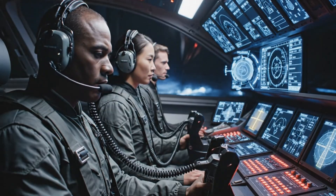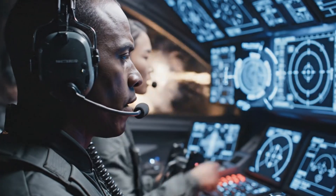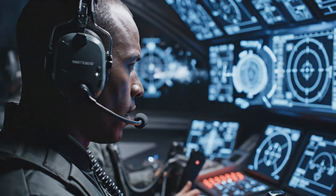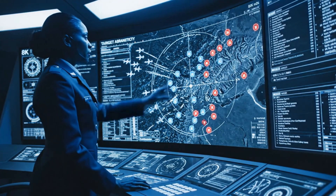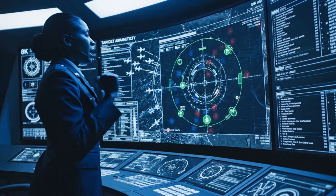All stations report — we have incoming. Weapons hot. Ready to engage. Tracking confirmed. Pilot, firing solution available. Clear to fire. The targeting solution is stable. Vectoring group Alpha to the new ingress point. Execute mission plan for Gamma now.